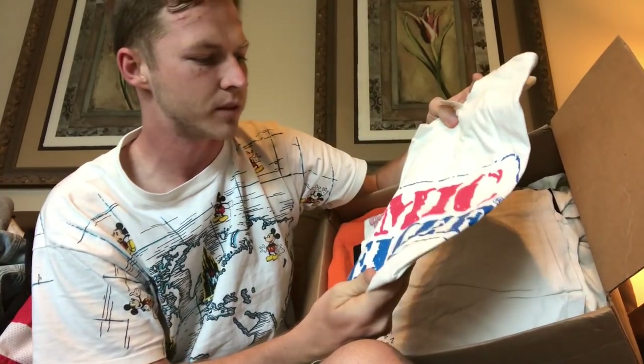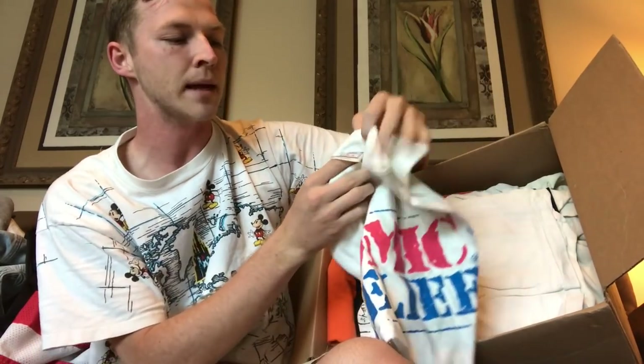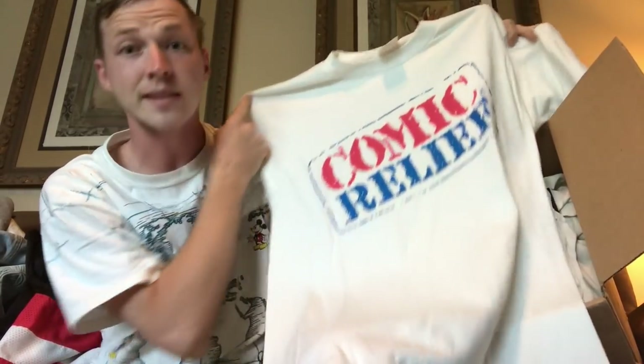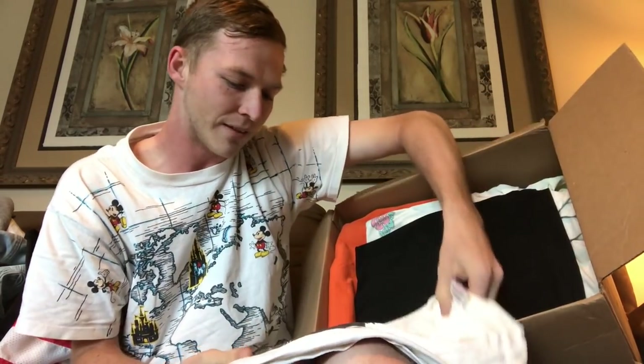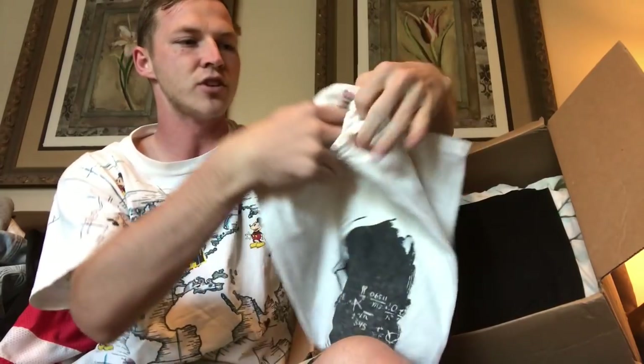Next we have a Comic Relief shirt, looks a little more pink than red but it is men's size XL, definitely from the 90s. It's single stitch and in great condition. Everything is so nicely folded in this box, which I really appreciate. Next we have some professors shirt — probably late 80s, early 90s, and it has professors on a chalkboard. It's dated 1985, so I was right.